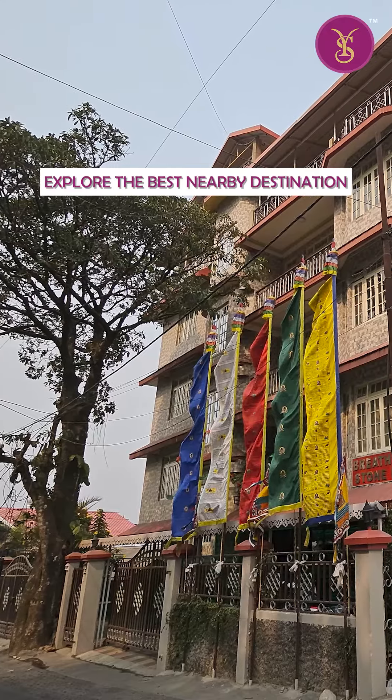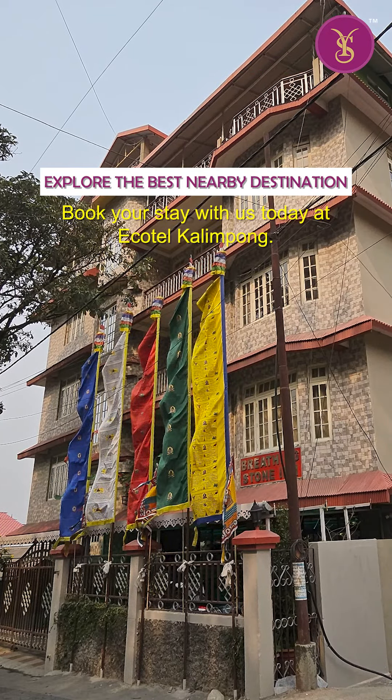Explore the best nearby destination. Book your stay with us today at Ikotel Kalimpong.